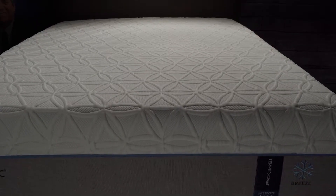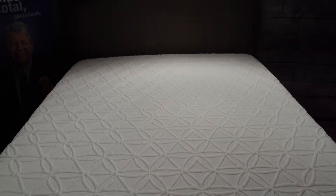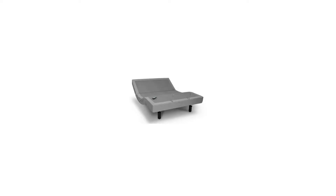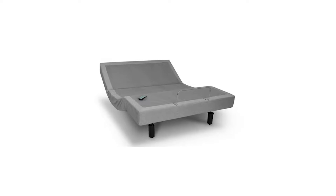The Tempur-Breeze mattresses use an integrated three-part cooling system. Tempur-Pedic uses proprietary technologies that actively work to keep you cool and comfortable all night long. All the Tempur-Pedic mattresses work excellent with any of the Tempur-Pedic adjustable bases.